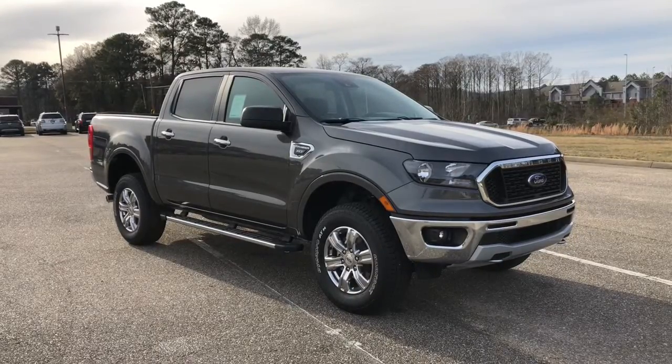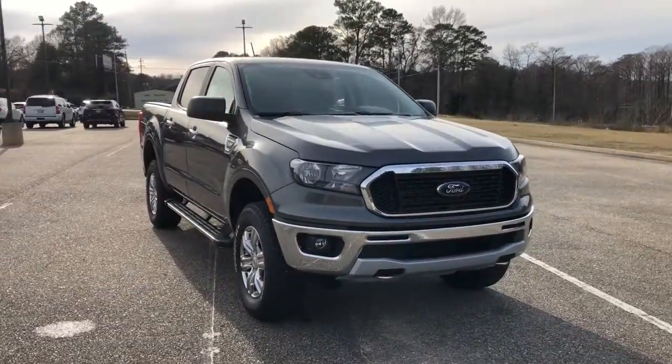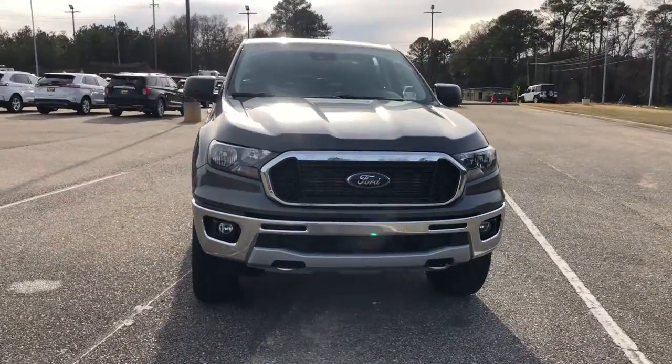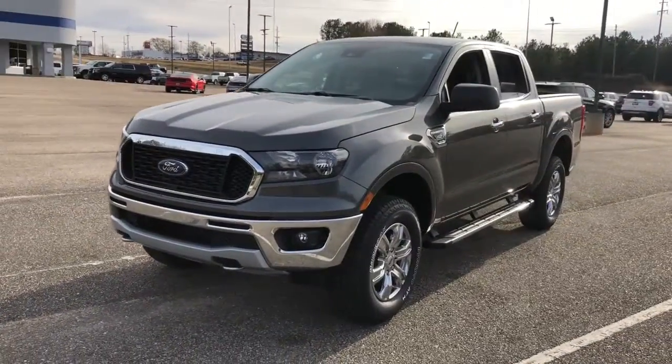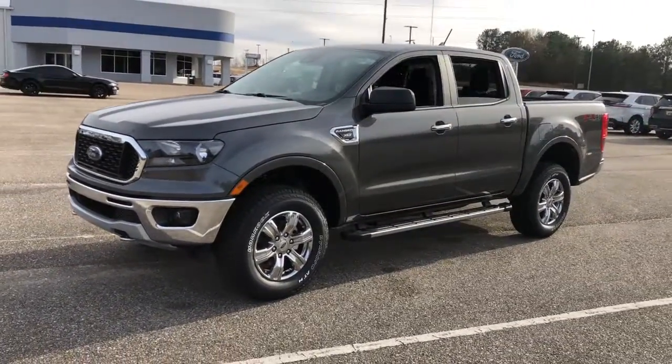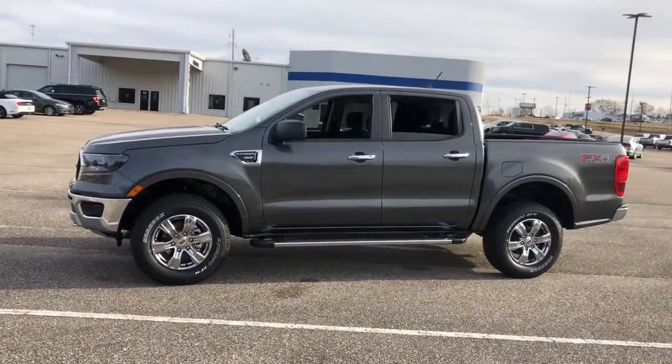Picture yourself in the 2020 Ford Ranger. Efficiency, function, and style come together beautifully in this capable mid-size Ranger. With a high-strength steel frame and suspension engineered for agility and control, this versatile pickup gives you a smooth ride with an athletic feel.